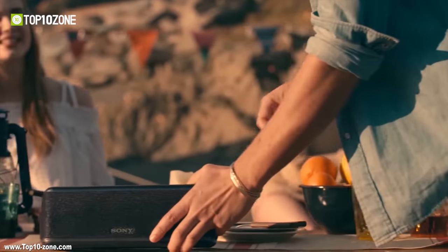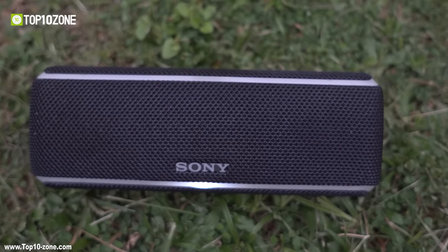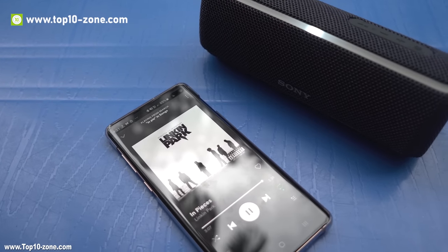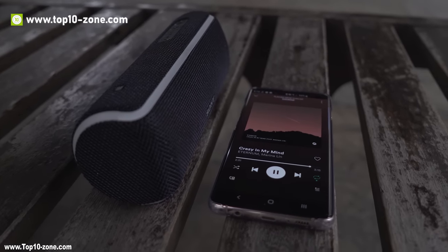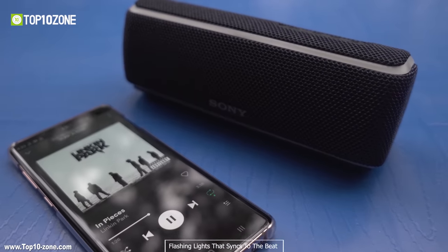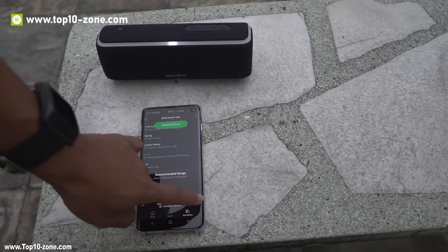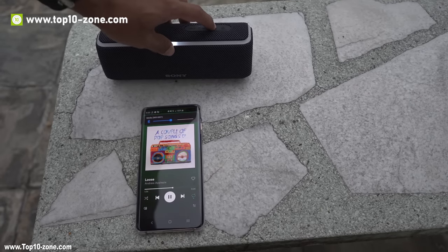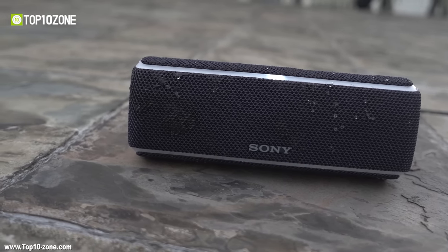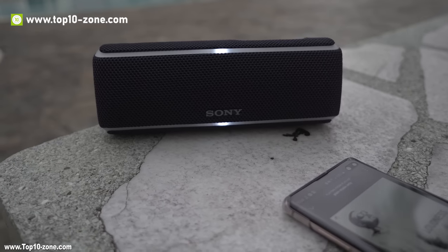The Sony SRS-XB21 is a portable Bluetooth party speaker with extra bass that will put your party grooves on instantly. The speaker has 42mm dual speaker units that offer incredibly powerful bass, and its Mica Reinforced Speaker Cone contributes to three-dimensional sound. It has flashing lights that sync to the beat of your favorite music and supports connecting up to 100 devices via Bluetooth and NFC technology to create a party chain. The Sony SRS-XB21 is IP67 certified — water, dust, and rust proof — made of premium quality materials and is capable of giving 10 to 12 hours of runtime. With great customer reviews online, the Sony SRS-XB21 will cost you around $70.